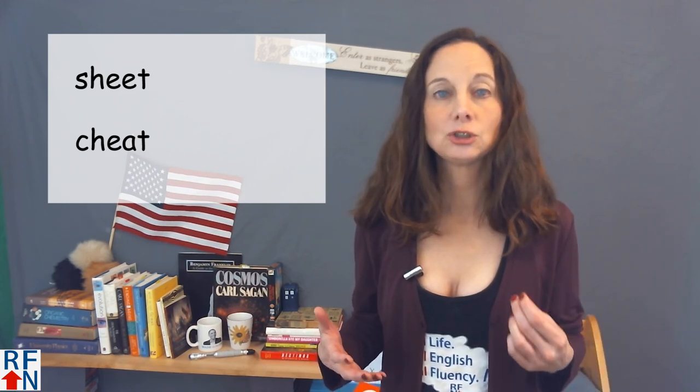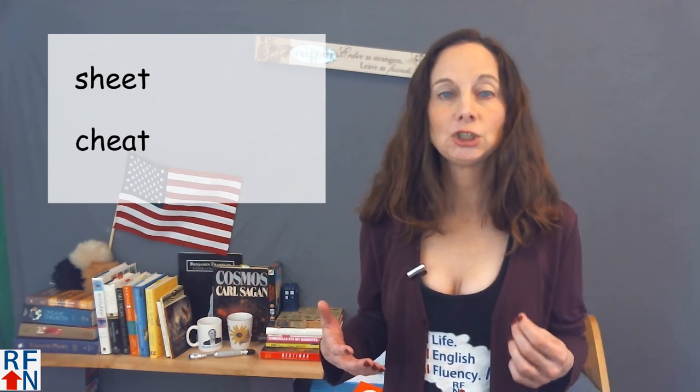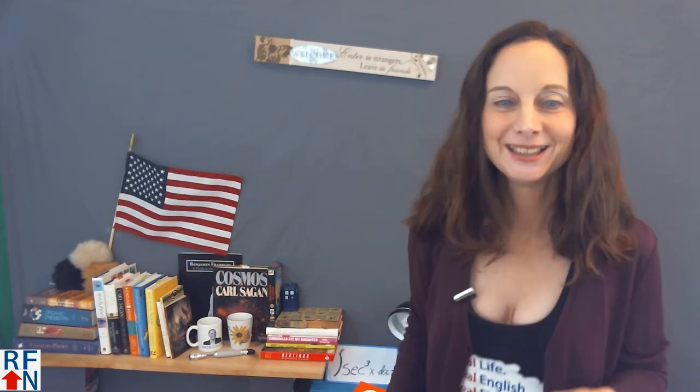Sheet — the other word starts with a 'sh' sound at the beginning. Sheet, cheat. There's no quiz or mp3s to download this time, but you can practice using 'sheet' and 'cheat' in the comments if you would like.